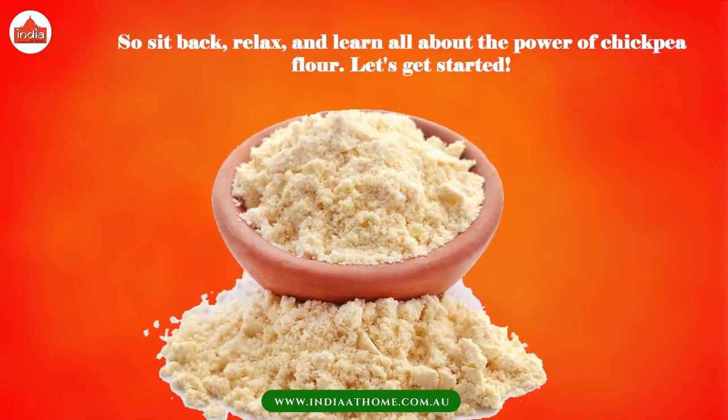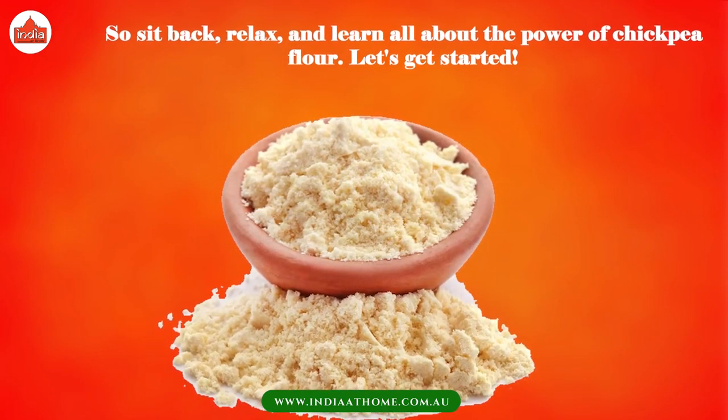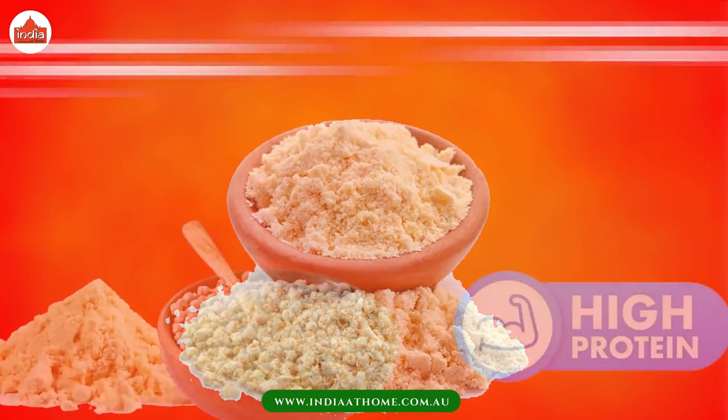So sit back, relax, and learn all about the power of chickpea flour. Let's get started.